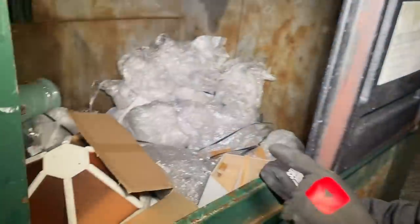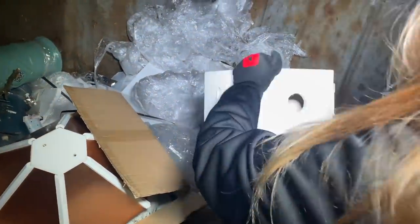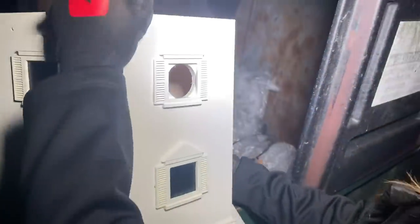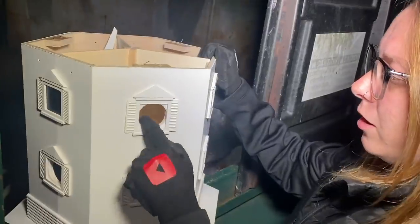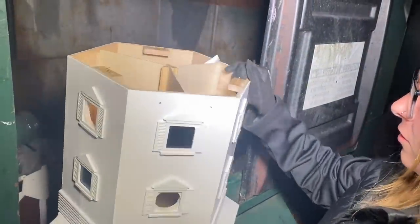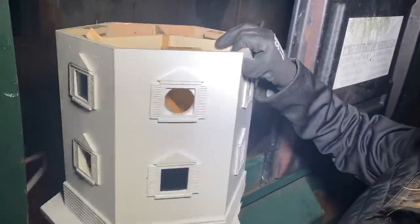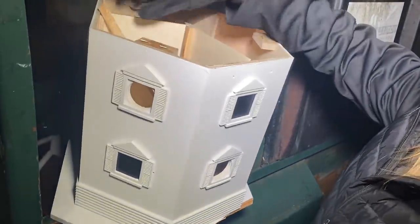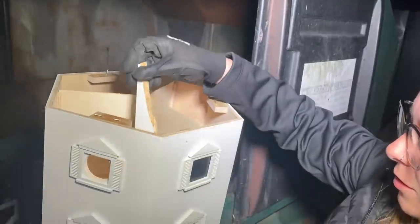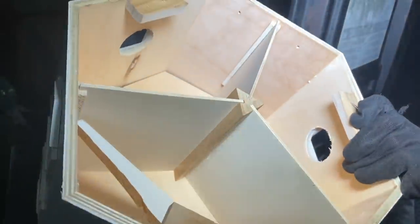There are a couple items in the dumpster, let's start digging. Oh, it's a birdhouse! Oh my gosh, that is so cute, look how nice this is. It's super nice — it's missing the top and it cracked right here, but the piece is actually right here. You can fit six birds in here — see how it has little compartments? It's really neat.